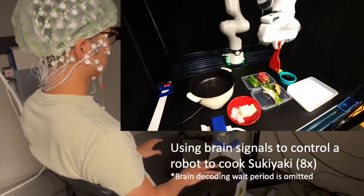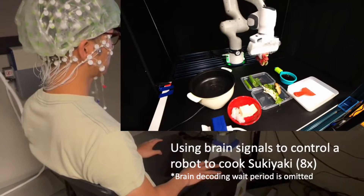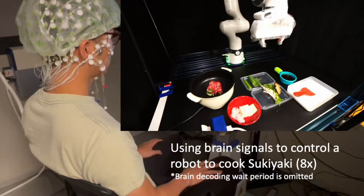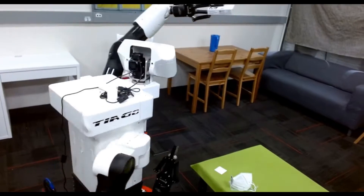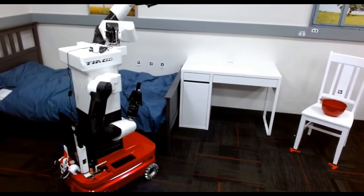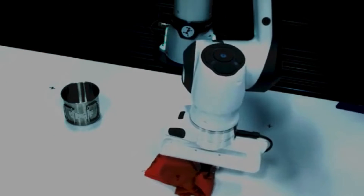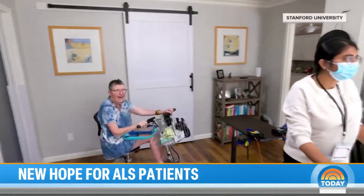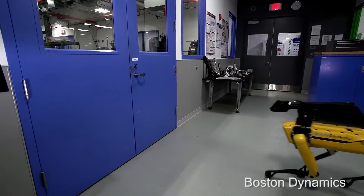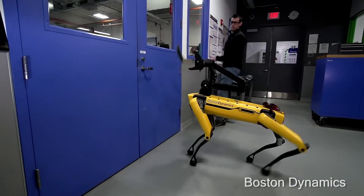Stanford's NOIR is another project worth mentioning — you basically control a robot with your brain. You can perform a host of household activities, including even petting a robot dog, all based on signals from the brain. This is especially essential for people with neuromuscular problems or physical injuries in the future.